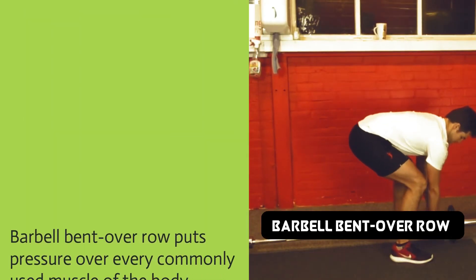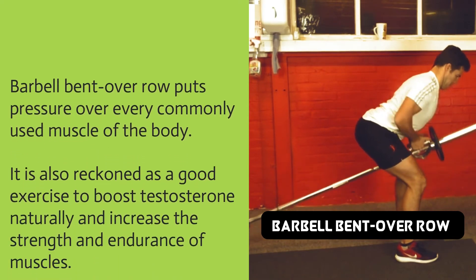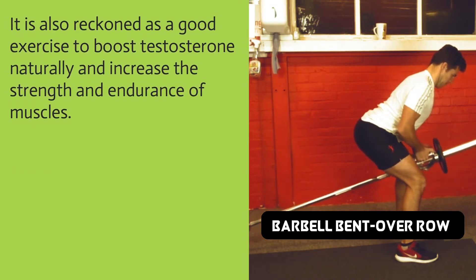Barbell bent over row puts pressure over every commonly used muscle of the body. It is also regarded as a good exercise to boost testosterone naturally and increase the strength and endurance of muscles.